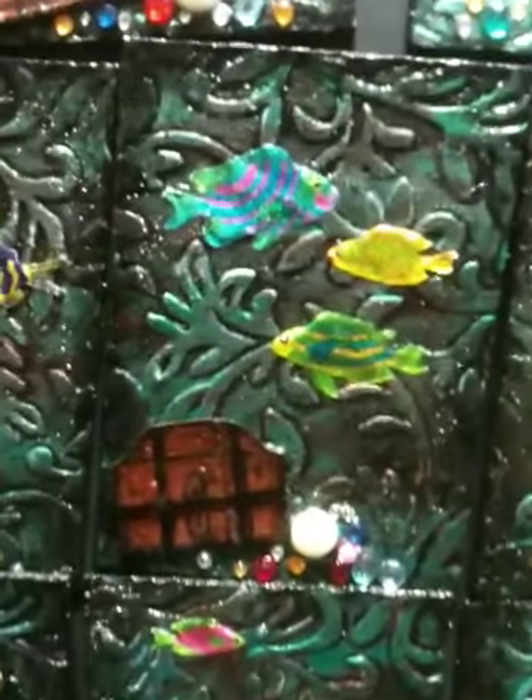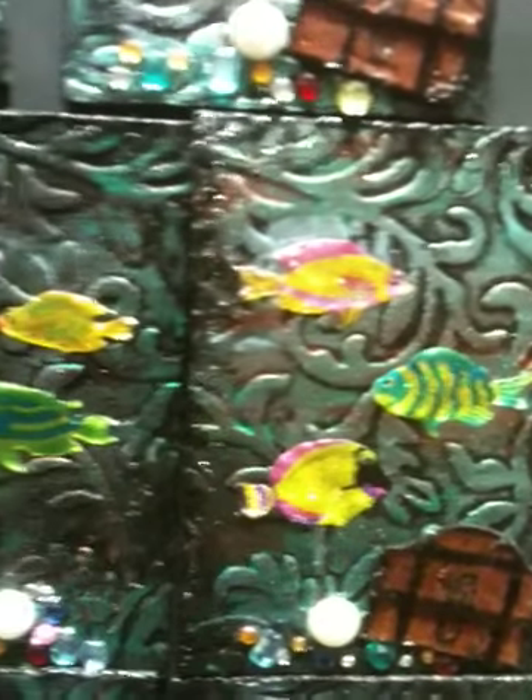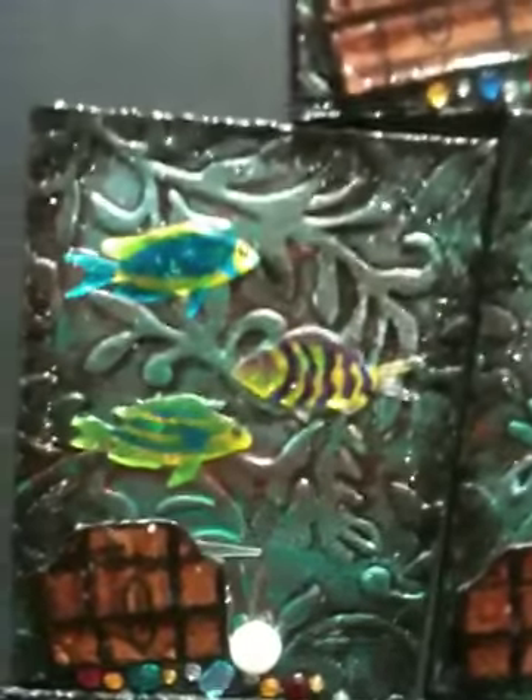They're all a little different — the fish are different types or different colors on each of the cards, but they're very similar. I decided to title this card "Tropical Treasures." Everybody will be getting these soon; I'm going to be mailing them out pretty soon.